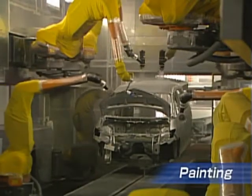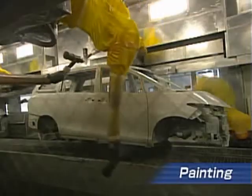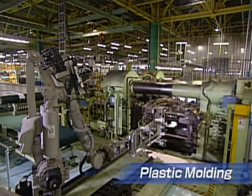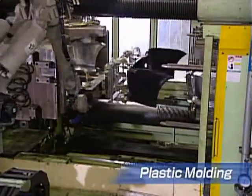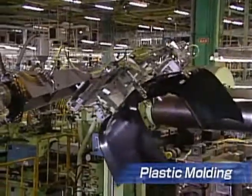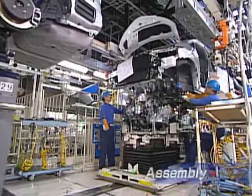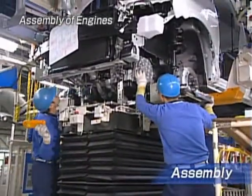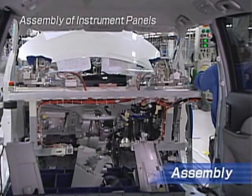Robots perform high-quality painting in automated lines. Meanwhile, bumpers and other large resin parts are also produced. A wide range of parts are assembled into a motor vehicle after over 100 processes that can be performed easily and efficiently.